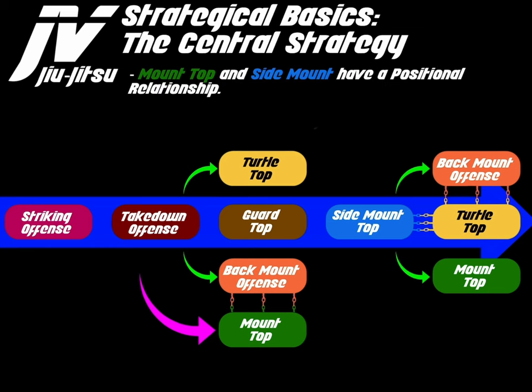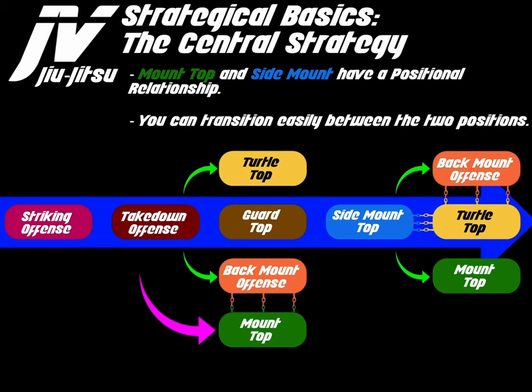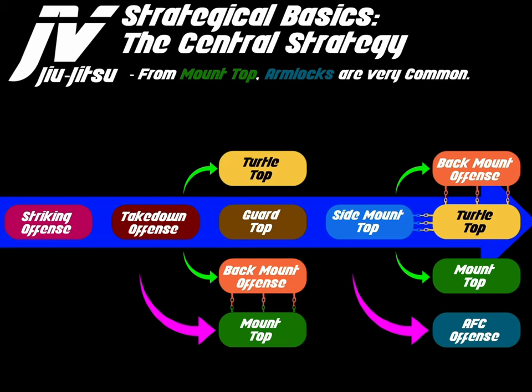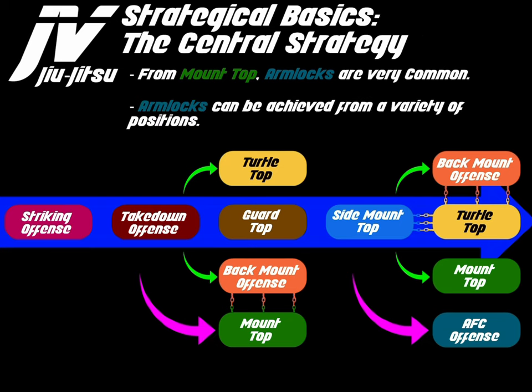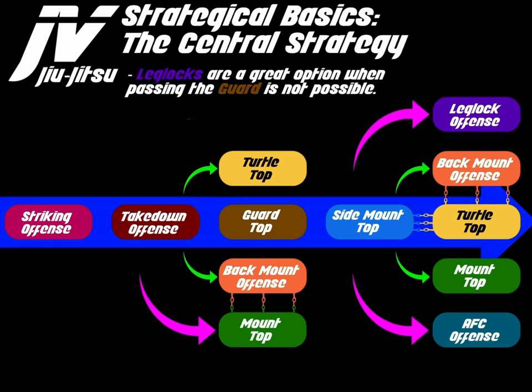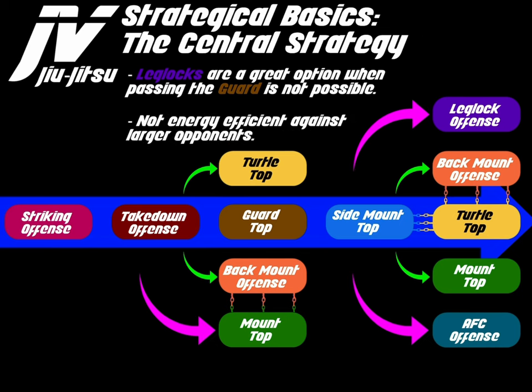Mount top and side mount have a positional relationship as well. You can transition easily between these two positions utilizing a knee slide transition. From mount top, arm locks are very common and can be achieved from a variety of positions. Leg locks are a great option when passing the guard is not possible, though they are generally not energy efficient against larger opponents.